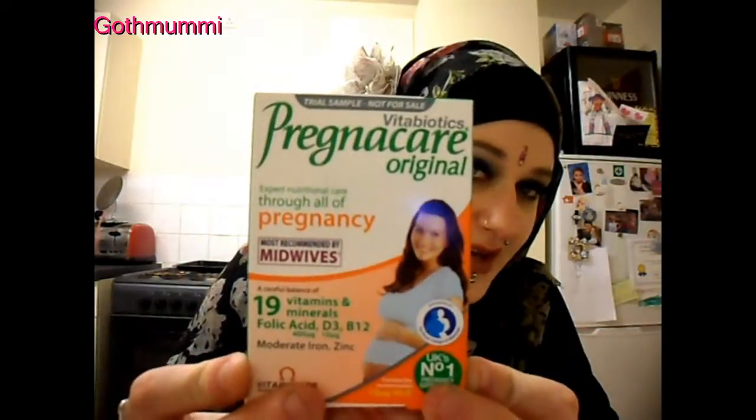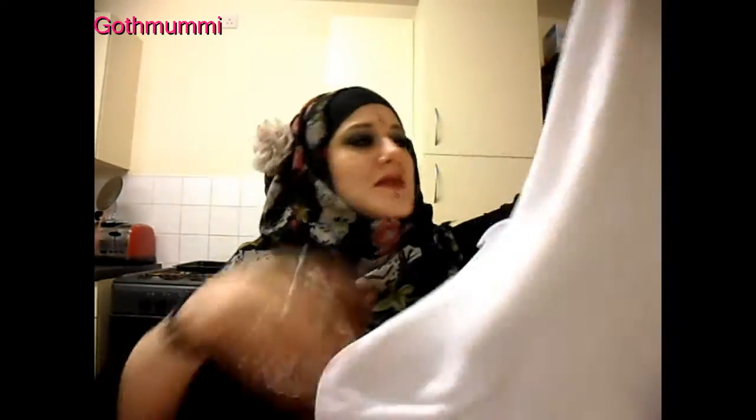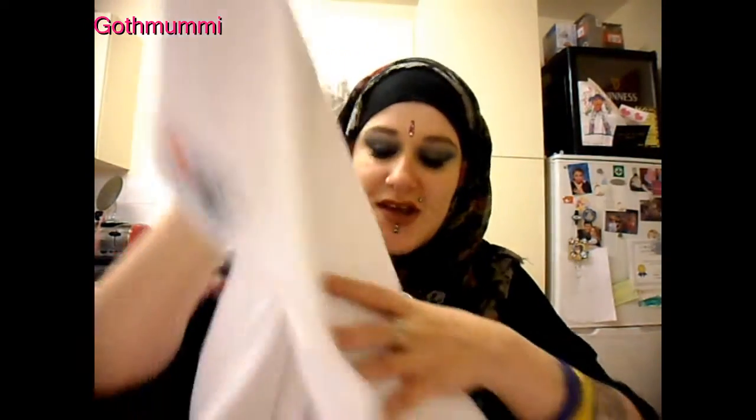I got a week's supply of Pregnacare vitamins. This I thought was so cool — it came with the Persil, hence the reason it's got free advertising on there. It's a baby towel with a hood. Normally the baby towels have a hood because babies lose heat out of their heads, so they have a hood on it. I thought that was really cute.